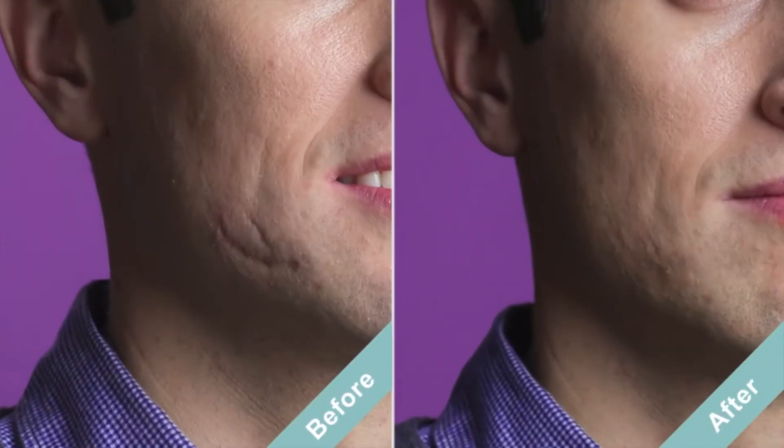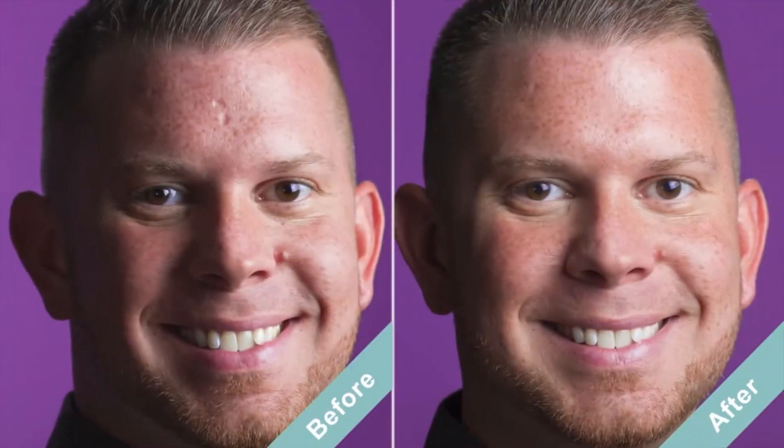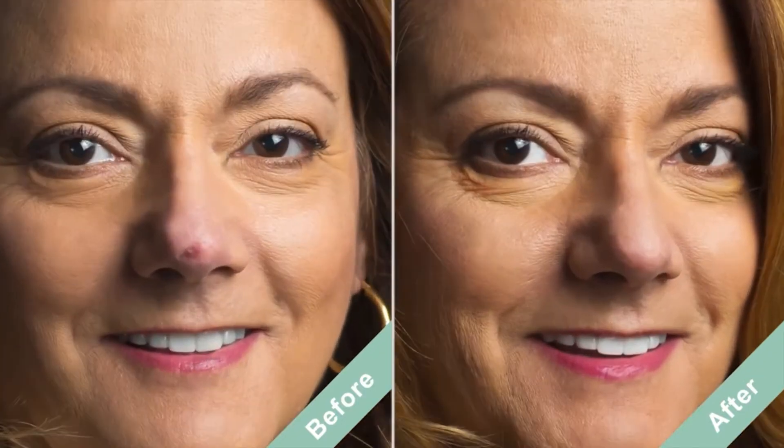Having facial scars for 20 years, and now they're not noticeable. I couldn't believe it the first time I put it on and it actually looked right. It was like I'd never had a scar at all. It's a wonderful product. It's been a godsend for me.